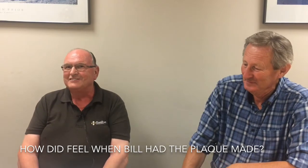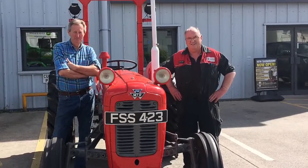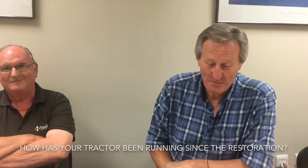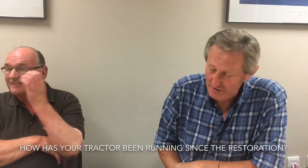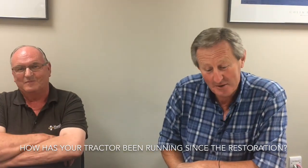Very proud. It really was. Absolutely excellent — I wouldn't say anything else because it's absolutely true. It runs like a sewing machine. It really is like a brand new tractor and all credit to Andrew for the restoration.